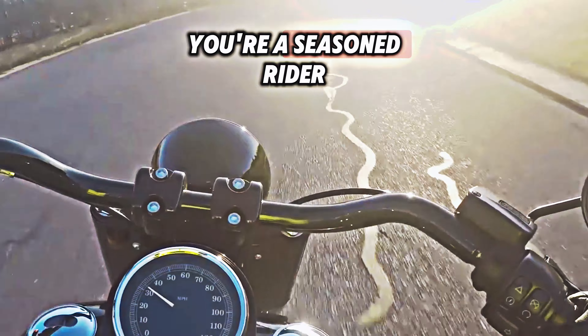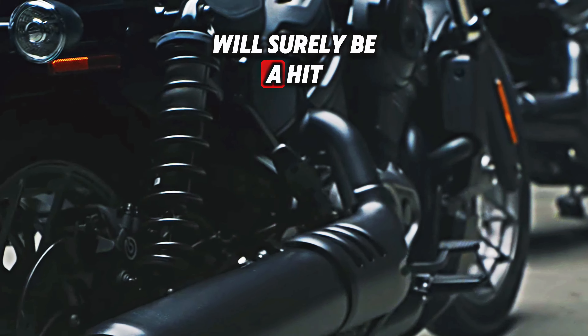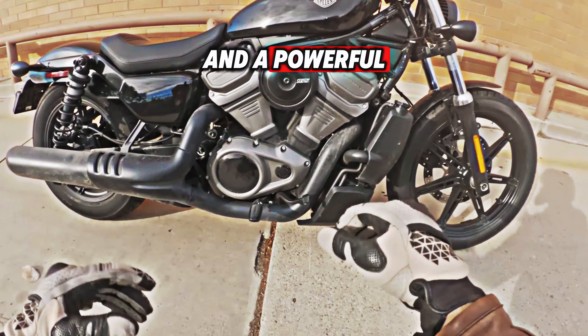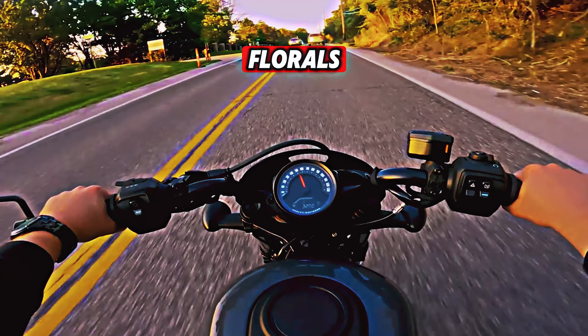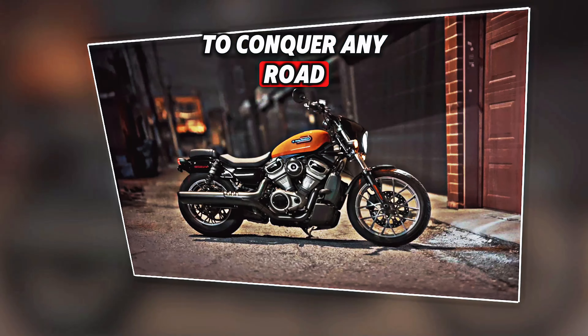Harley-Davidson Nightster: Whether you're a seasoned rider or just getting your feet wet, the 2024 Harley-Davidson Nightster will surely be a hit. It's the most recent addition to the Sportster family, adding to the allure of the Harley-Davidson portfolio. The Nightster's sleek Sportster frame and powerful liquid-cooled Revolution Max 975T engine make it unique. The Nightster prioritizes responsiveness and will give you the confidence you need to conquer any road.